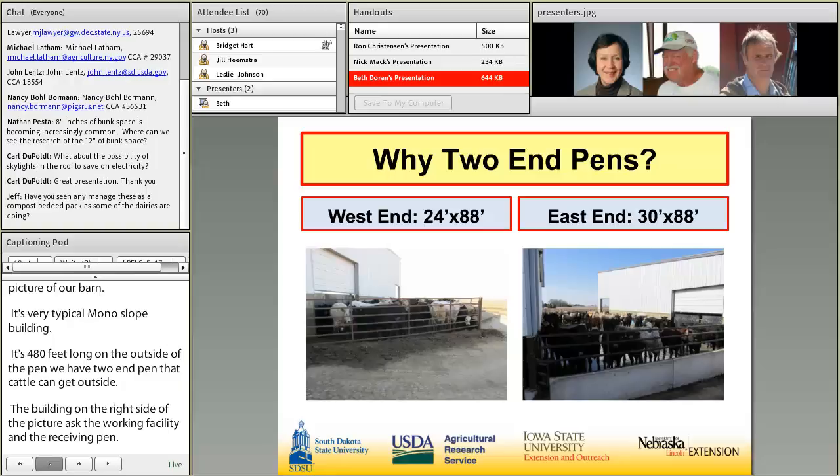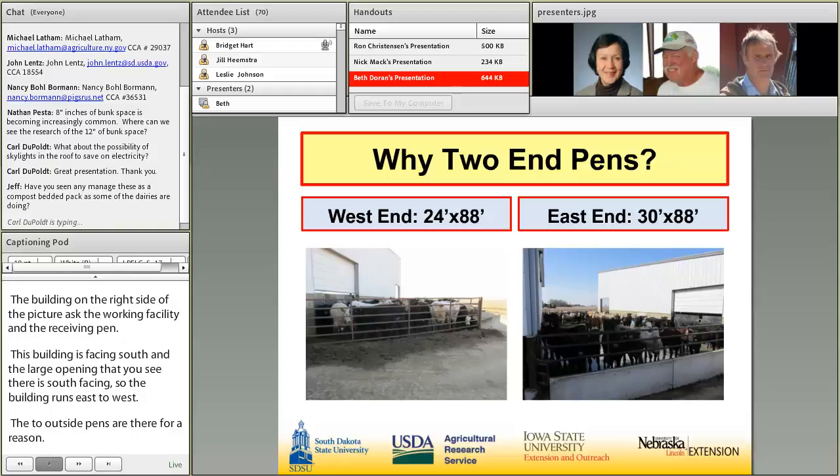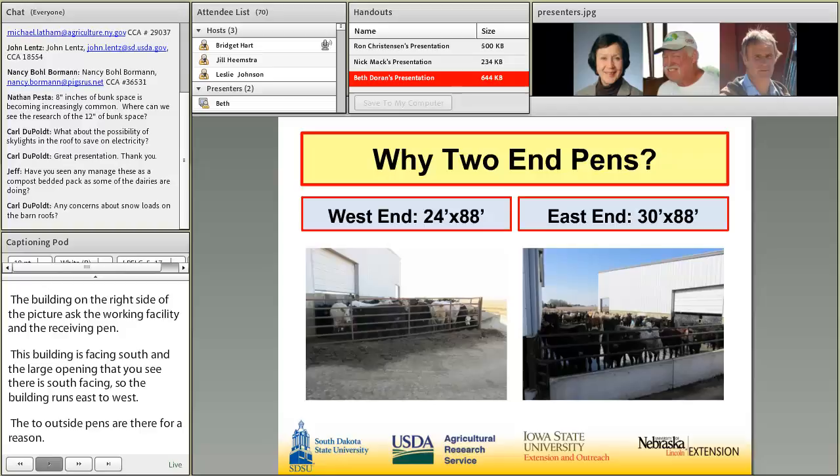The two outside pens are there for a reason. We're running under Iowa's DNR open feedlot rules, and they stipulate that we need to have — if we have 10 percent of our open lot not under roof — any cattle inside a building need to have access to feed and water. On the east and west side of our building, we have open pens that the cattle can access for feed and water.